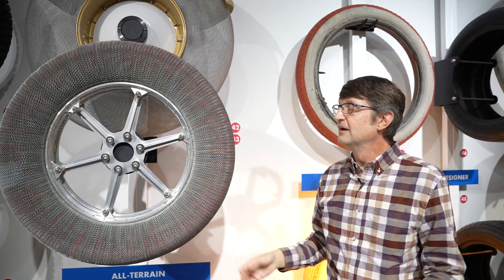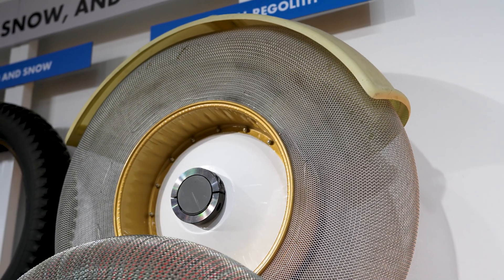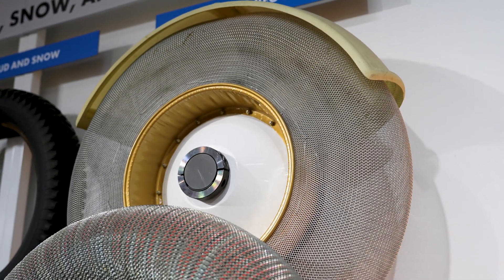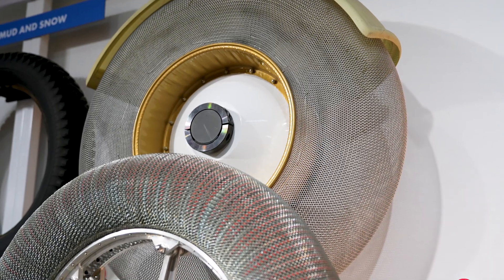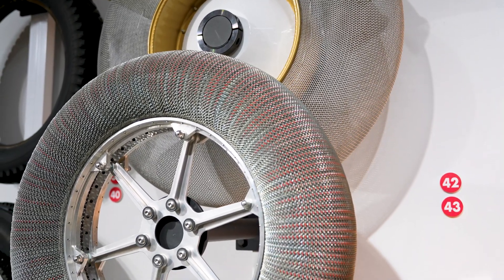They didn't want to take lots of spares with them, so an airless tire was important. They actually originally did develop some rubber tires, but early on in the process decided they didn't want pneumatic tires — they wanted something airless, and this is the design that won.